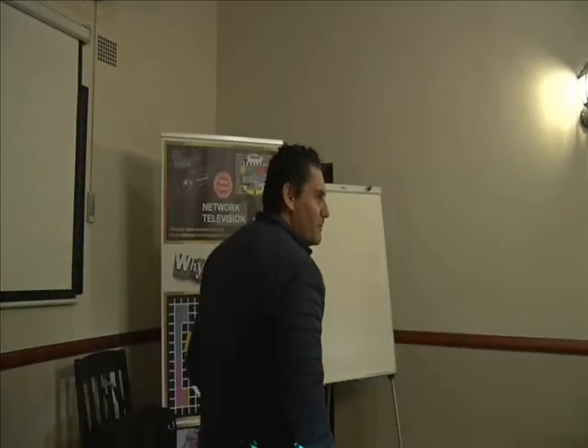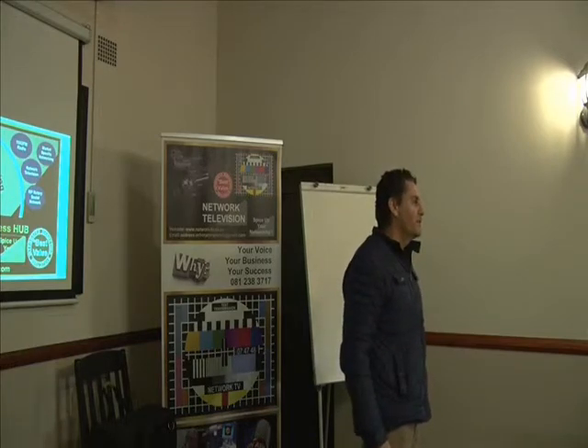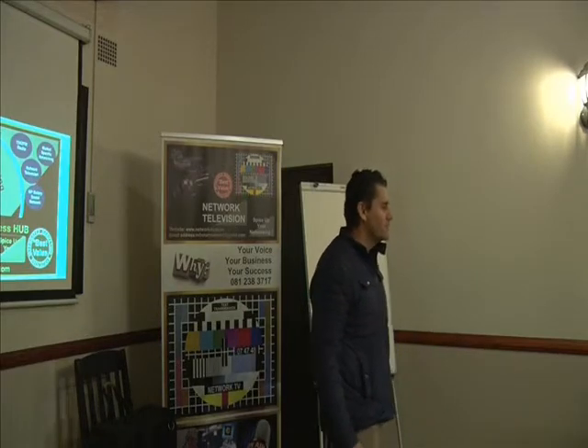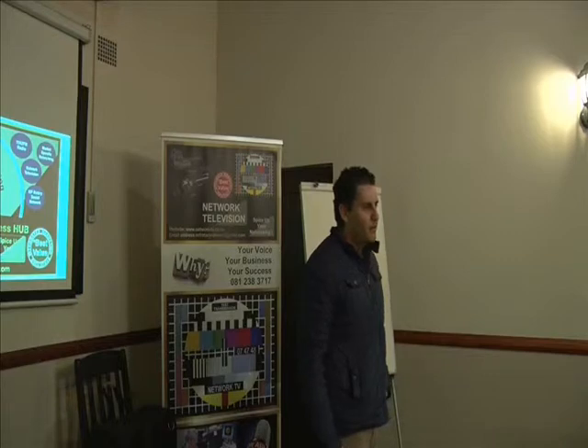My name is George. I'm from Skynetics. We supply security equipment to the general contractor that goes out and installs security systems. We specialize in it — we don't just distribute. We go out and we do assessment and we advise the clients on the right equipment to use.